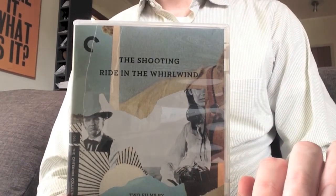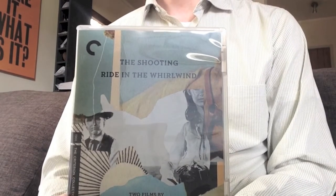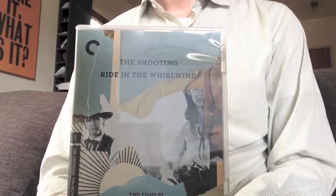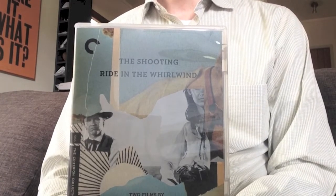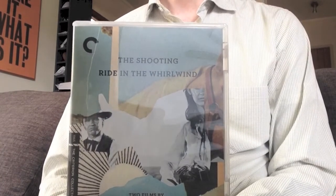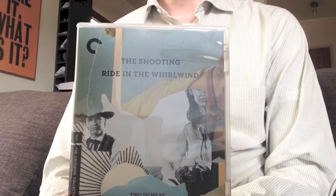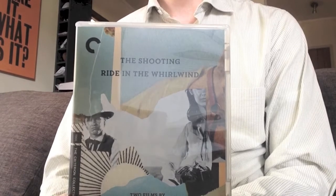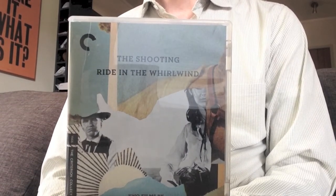Now, there is also a plethora of extras — a whole stack of featurettes and mini featurettes. Some of them are really good, and others are pretty minor. There's one called The House of Corman, which is a sit-down where director Monty Hellman talks with Roger Corman, who produced these films. But it's very brief and doesn't really tell you a lot.